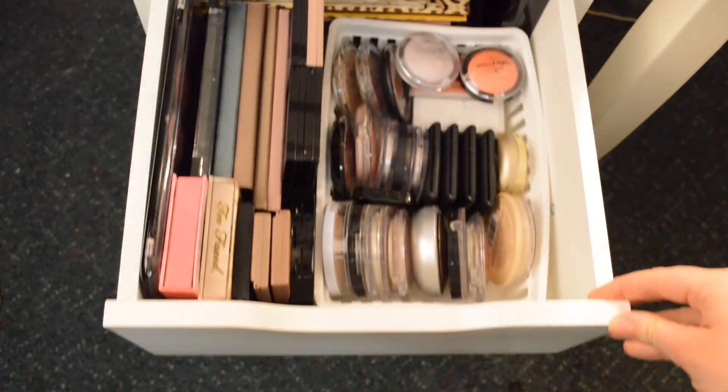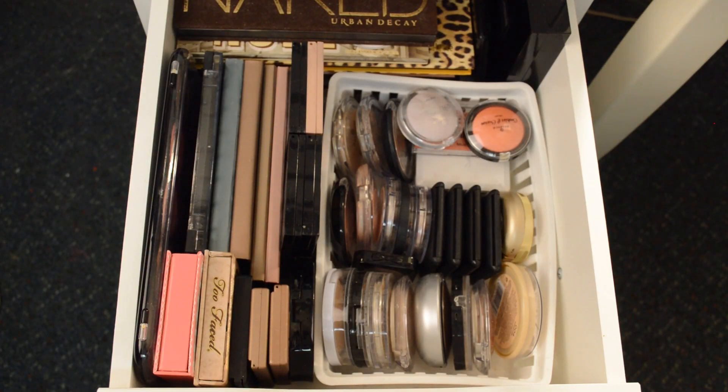And now, the reason you're all here — the makeup. This is my palette drawer. It is not my only palette drawer. What you see here is what I can fit in this drawer, and I think it is very user-friendly, considering I sit on the right of this drawer and everything is kind of facing towards me.